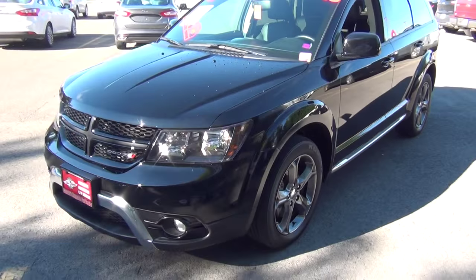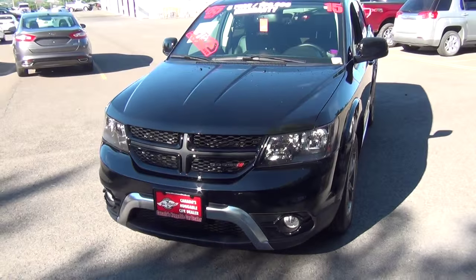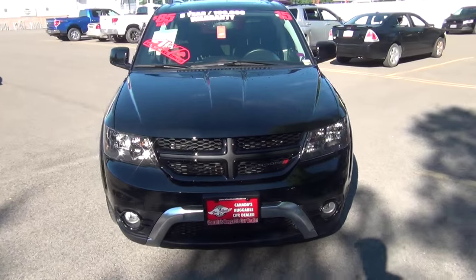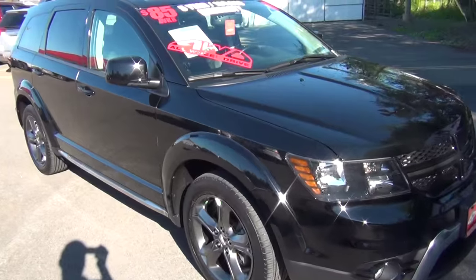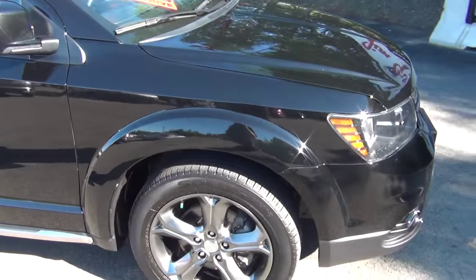Alright Mr. Mitchell, you gave me a call yesterday and we spoke for a few minutes about this Dodge Journey. You were considering it for your next vehicle and I thought I'd just do a quick walk around of this vehicle and give you some details of how it looks.